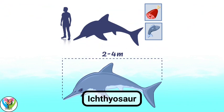Ichthyosaurs swam faster than other marine reptiles thanks to fast and strong tail movements. They could probably even jump out of the water like dolphins.